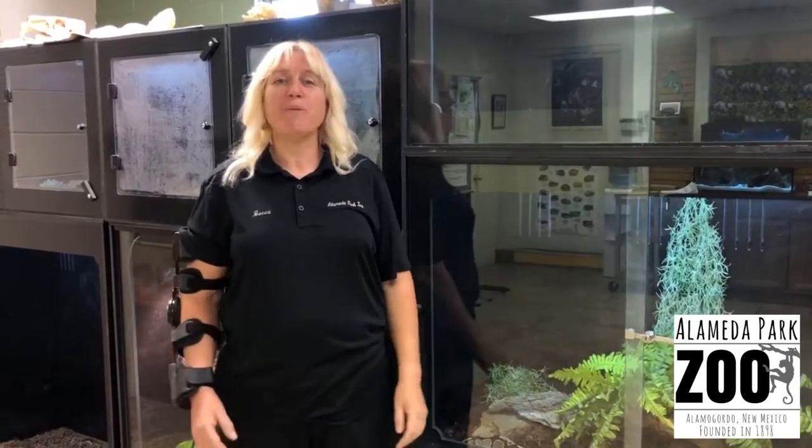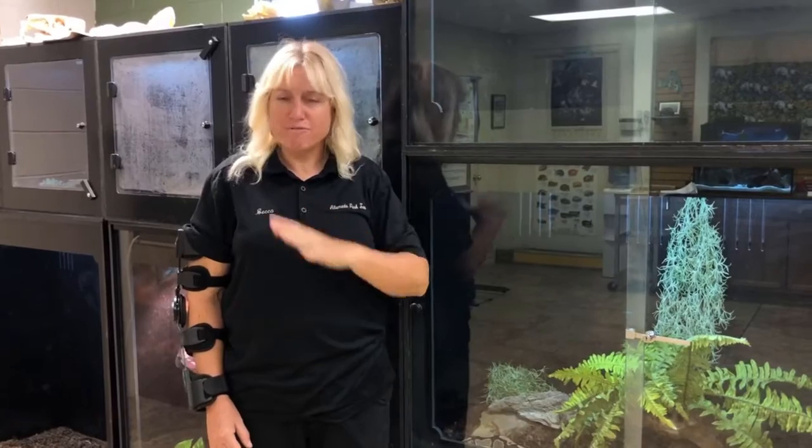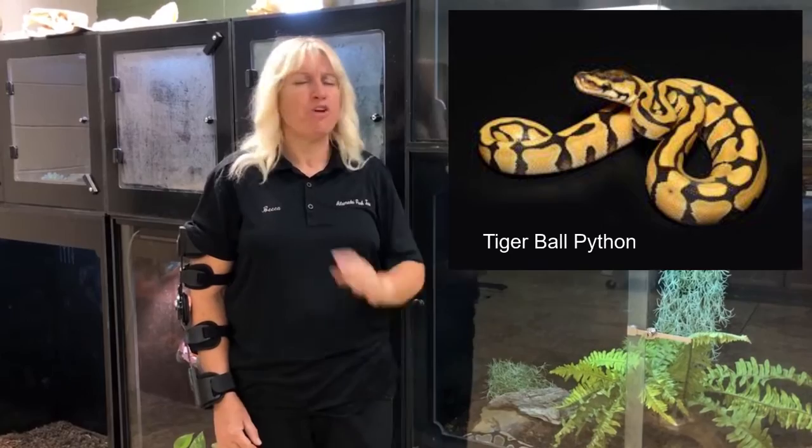Let's talk about the fun fact of the ball python. The fun fact about them is they have different variations and color patterns. There's even one that's called the tiger ball python — they're beautiful.